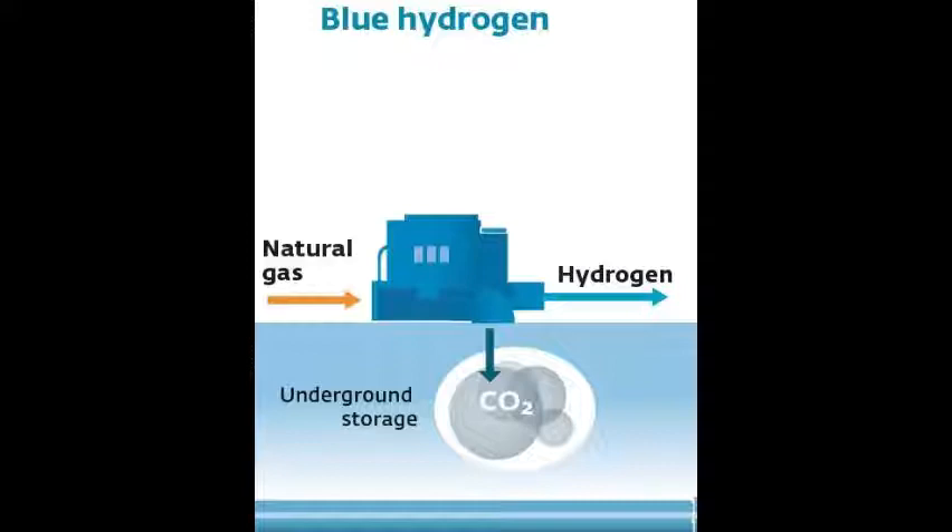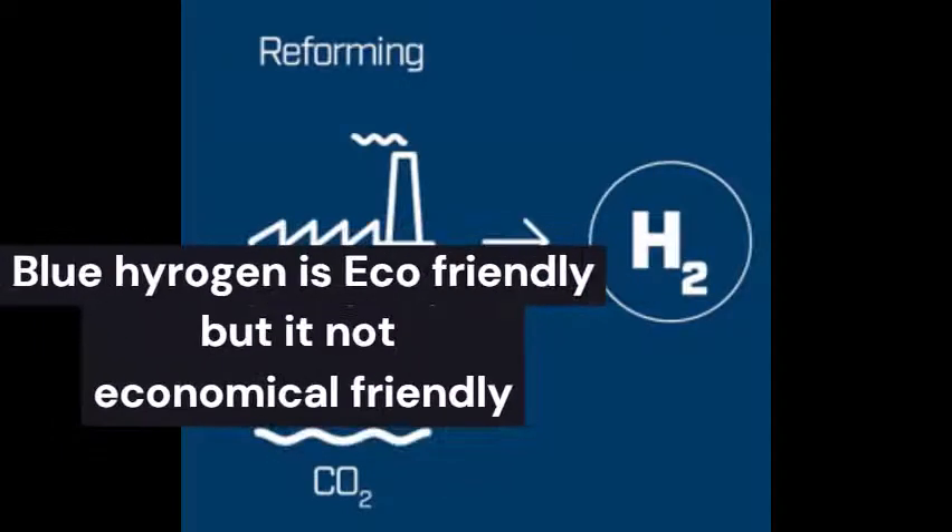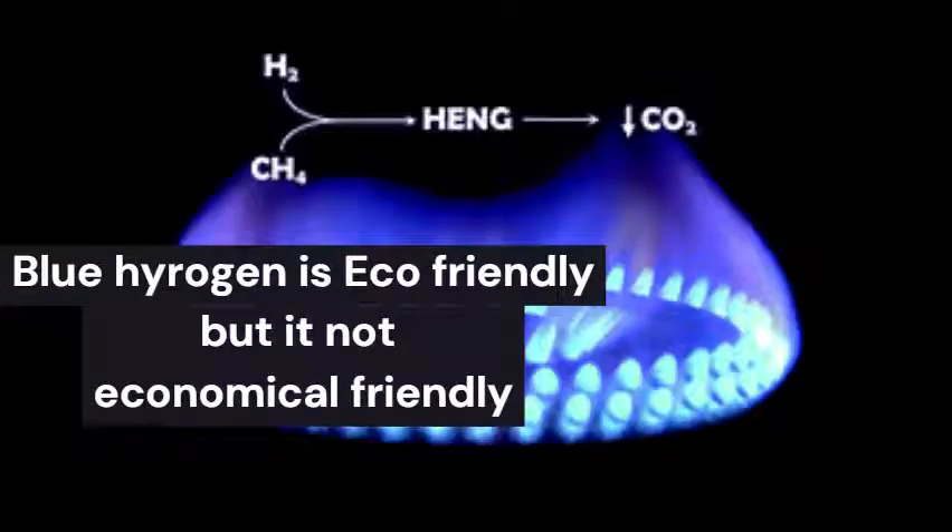The second type of hydrogen is blue hydrogen. Blue hydrogen also uses the same process as grey, except this time the carbon dioxide is captured and stored. This makes it much more environmentally friendly, but it comes with added technical challenges and also an increase in cost.